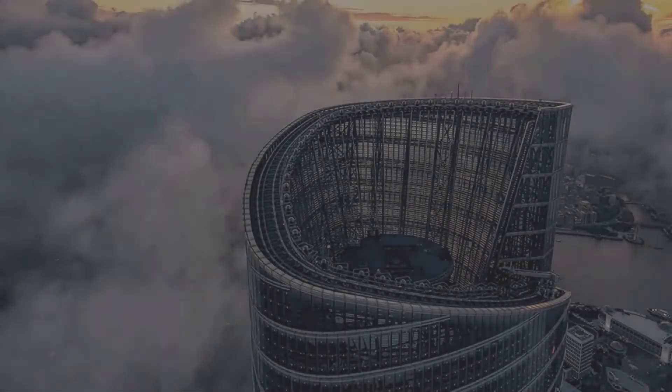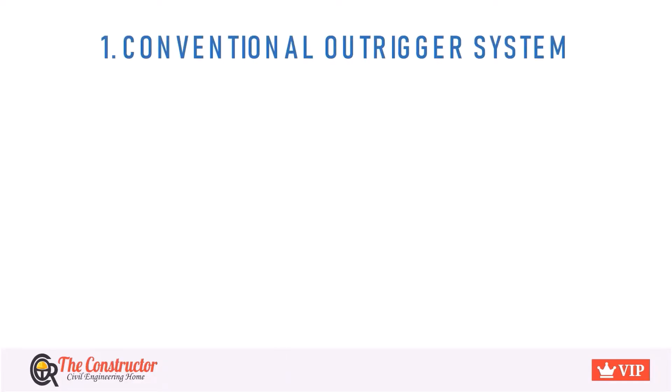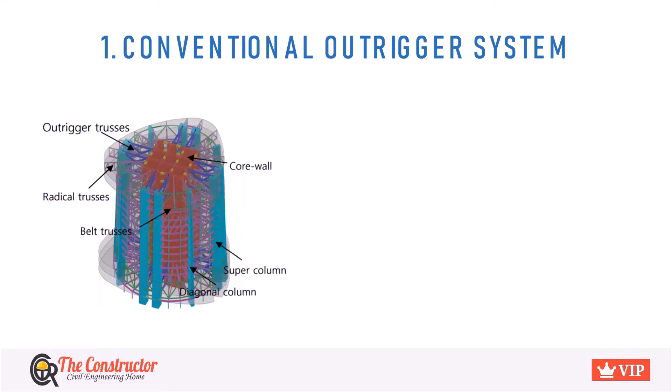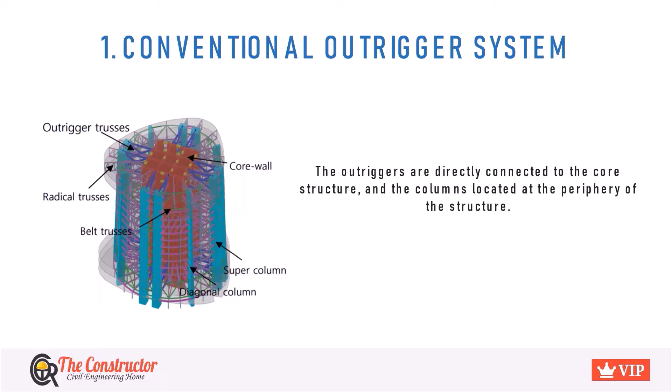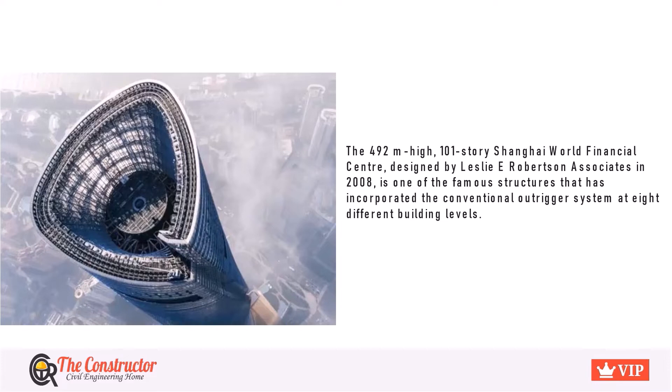Types of Outrigger Structural System. The first is the Conventional Outrigger System, in which the Outriggers are directly connected to the core structure and the columns located at the periphery of the structure. The 492-meter-high, 101-storey Shanghai World Financial Centre is one of the famous structures that has incorporated the conventional Outrigger system at eight different building levels. The system is said to improve the lateral resistance of the building under heavier wind and dynamic load action.